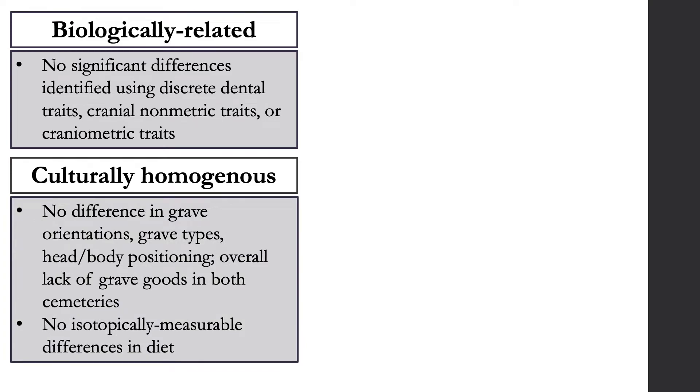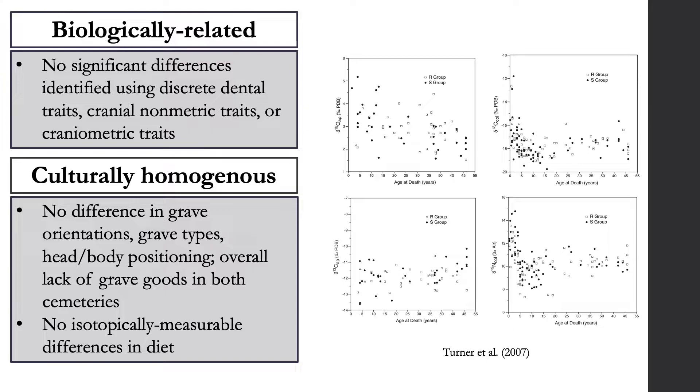Previous work has also suggested that individuals from the S and R cemeteries are culturally similar. There were no differences in grave orientation, grave type, head or body positioning, and there's also a lack of grave goods in both cemeteries. There were also no significant relationships between any isotopic indicators related to cemetery of burial, suggesting no isotopically measurable differences in diet.